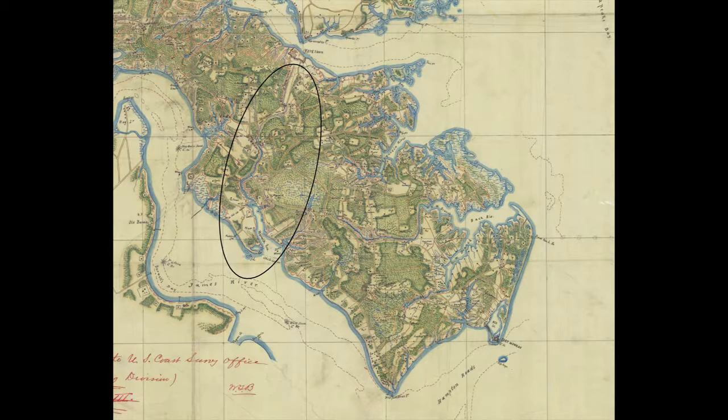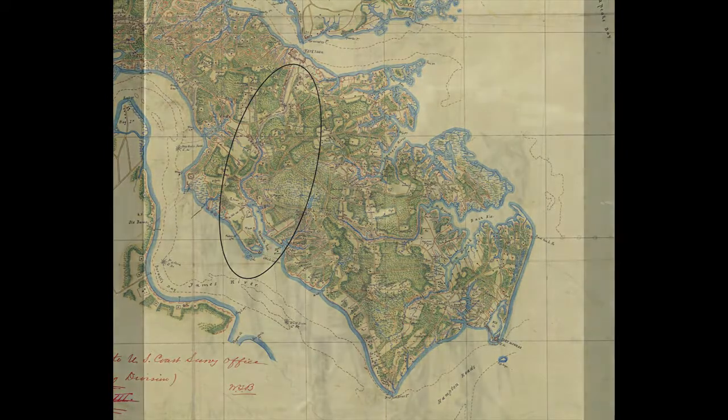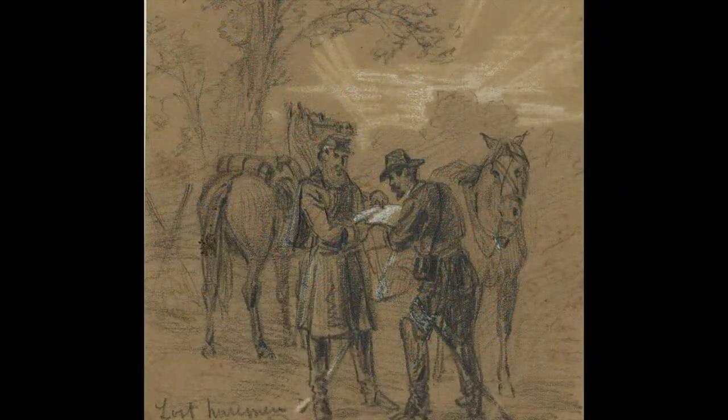One such example involved two Union topographical engineers who were asked, as the armies were fighting around Richmond, to find another place to ford a swamp. When it was found, they were then responsible for guiding the troops back to it at night. By consulting their notes, they were able to find it again with little more than candlelight to see the way.